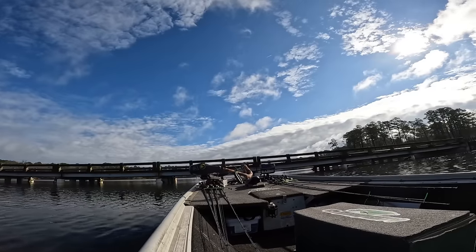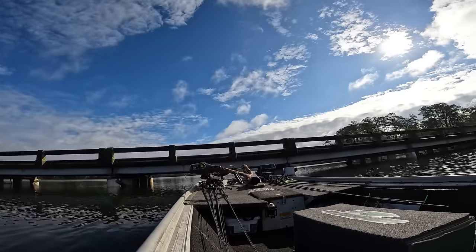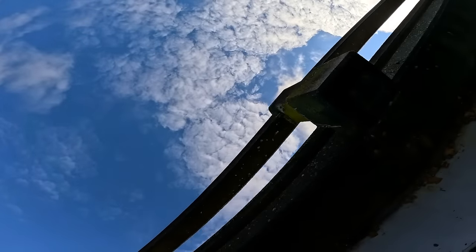We got to get under this bridge. Hopefully we can get under it. Oh yeah, we're good. Woo — she's tight though.